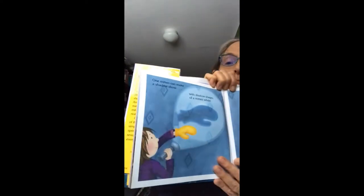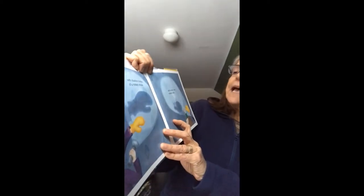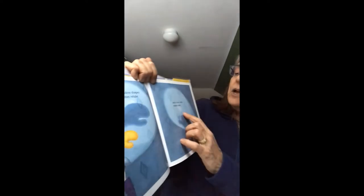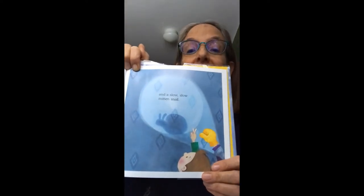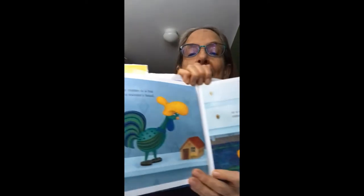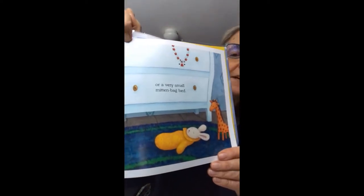One mitten can make a shadow show. She's shining a light on the mitten. And with shadow shapes of a mitten whale, and a slow, slow mitten snail. See it there? One mitten is a hat for a rooster's head, or a very small mitten bag bed for a stuffed bunny.